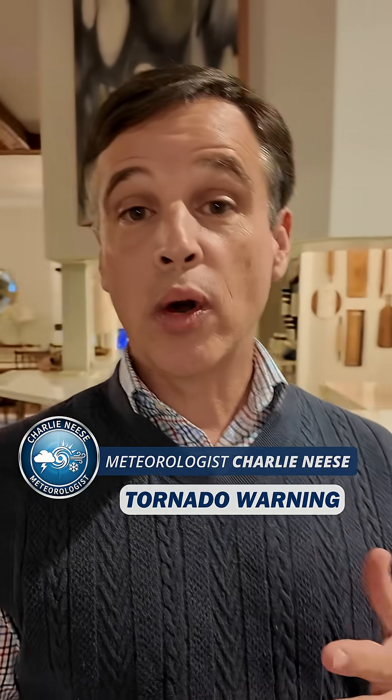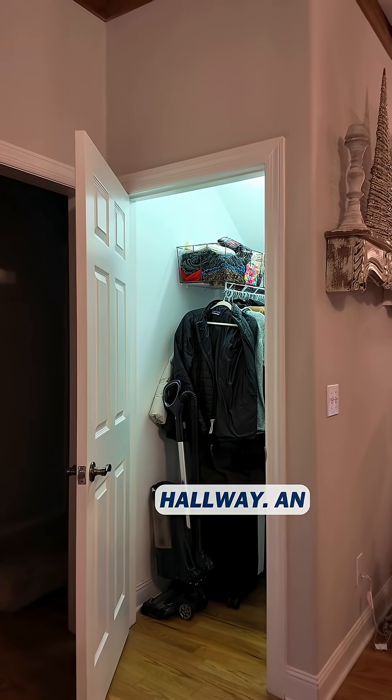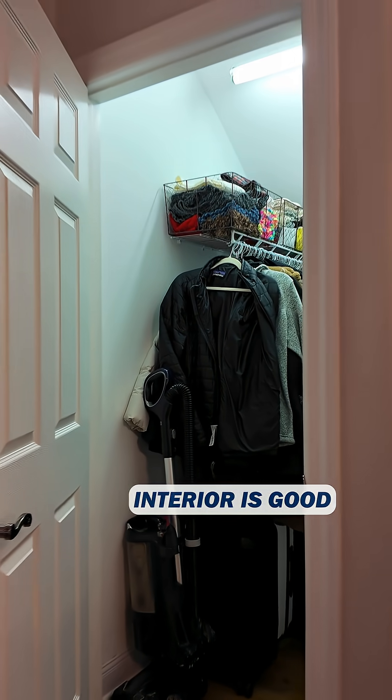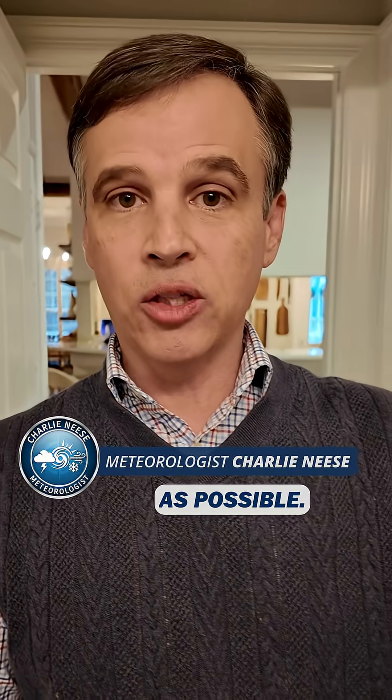I'm meteorologist Charlie Neese. During a tornado warning, you'll often hear the advice: seek shelter in an interior closet, bathroom, or hallway. An interior is good because you want to put as many walls between you and the outside as possible.